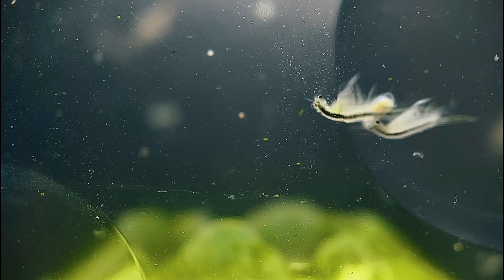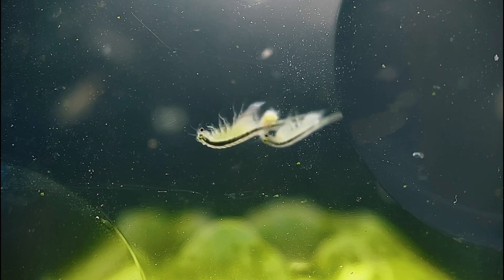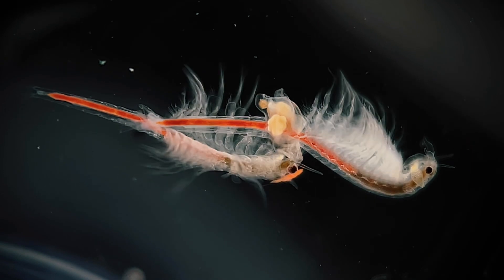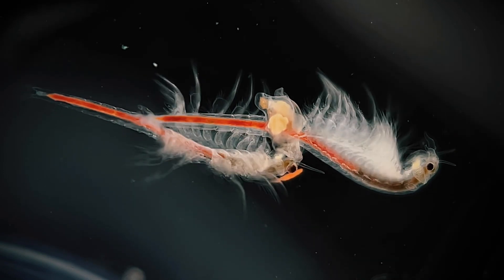The most common method is through sexual means, where a male, using his large clasping antennae, grabs onto the female near the base of her abdomen. They'll usually swim around together, connected like this, for anywhere from a few hours to a few days.